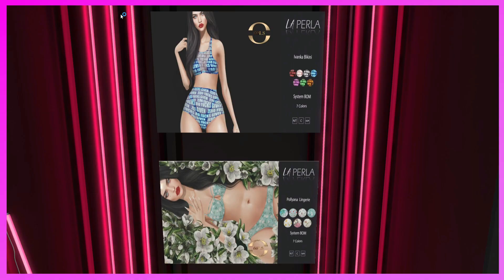This is the La Perla booth. They have the Ivanka Bikini — system BOM, seven colors — and the Pollyanna Lingerie, also BOM in seven colors. Every time I see the La Perla booth I think of that movie with Eddie Griffin where he was a federal agent with a white Pomeranian in witness protection and he's telling the dog to bark in Spanish. There's a part where someone says 'we did meet at the La Perla club.' I don't remember what the movie's called — if you do, put it in the comments below.